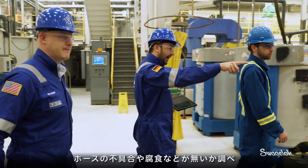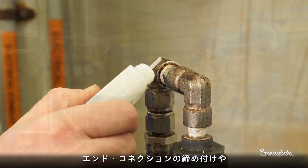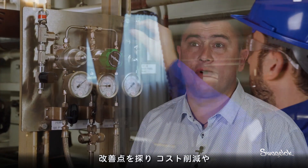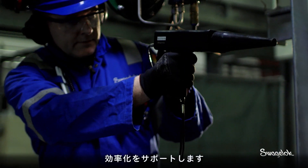We're looking for things like issues with hoses, with corrosion. It could be under-tightened or over-tightened end connections, or Teflon tape on compression fittings. We're trying to find ways where they can improve what they're doing and help them achieve savings and greater efficiencies.